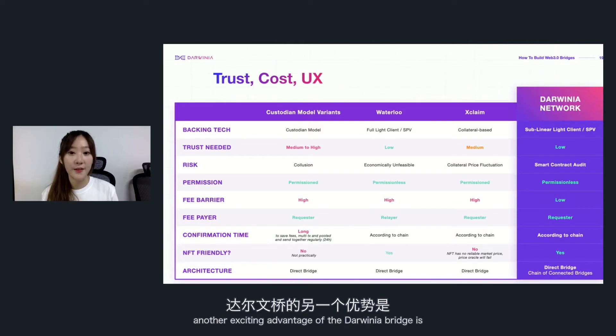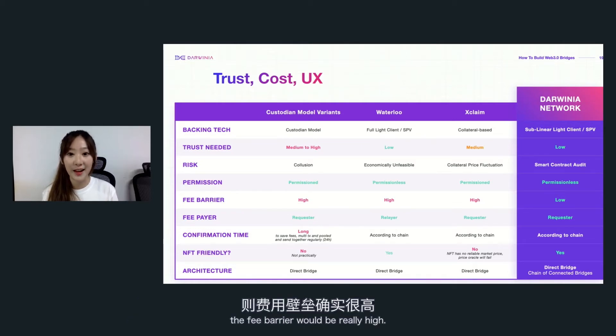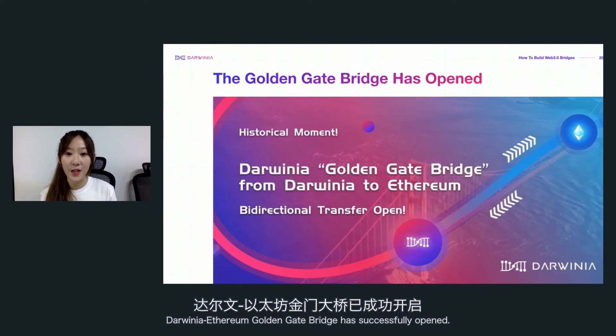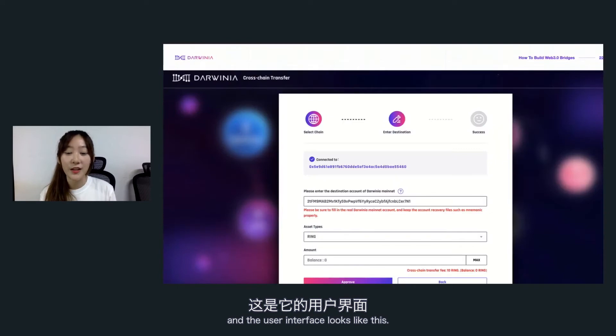Another exciting advantage of the Darwinia bridge is supporting cross-chain transfer of NFTs. For collateral-based solutions that rely on price feeds, there's no general standard to determine the value of NFTs. In general, Darwinia bridge has solved the challenges of trust, cost, and user experience. The Darwinia–Ethereum Golden Gate Bridge has successfully opened, and users can now transfer their assets between Ethereum and Darwinia through the Wormhole portal.